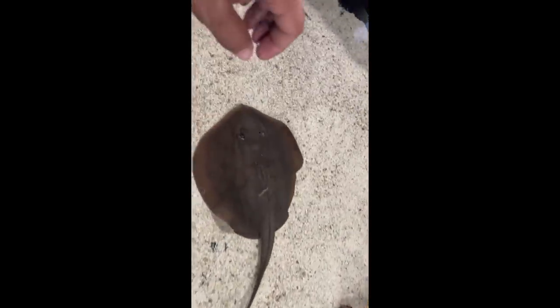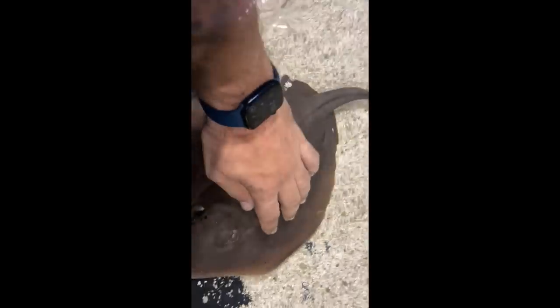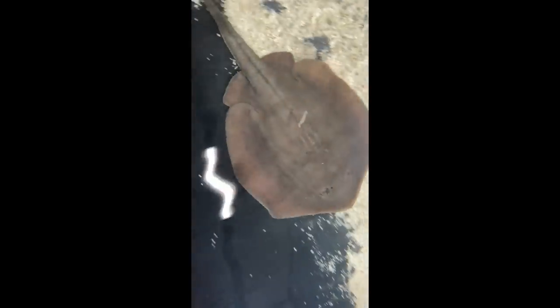I have yet to pet my own stingray at home because I'm not messing with that barb. But you guys know I had to get some petting action. I definitely had to try it out. And it feels super smooth, super soapy. It's awesome.